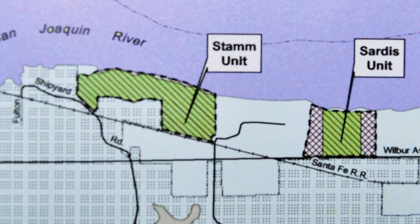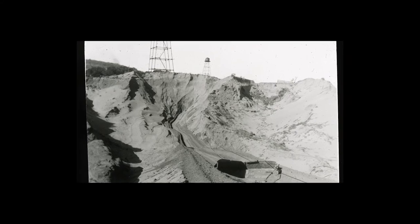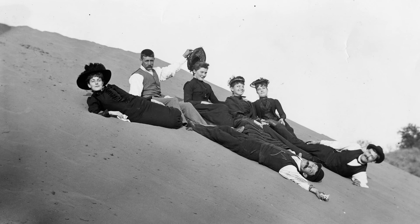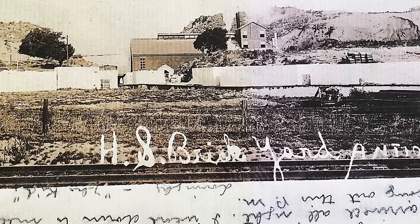Antioch Dunes National Wildlife Refuge is divided up into two units. Within the Sardis unit, we're standing in what we call the pit — an area that was excavated of all of its sand. Dunes reached up to about 100 feet high right along the river's edge. The sand was an especially pure material and it could be used to make bricks.